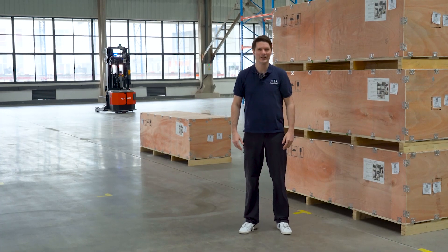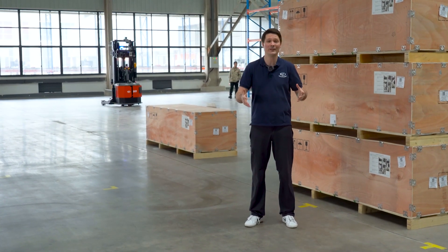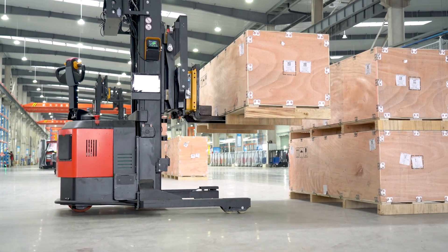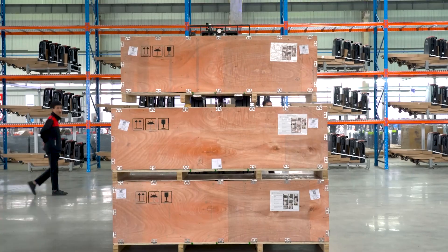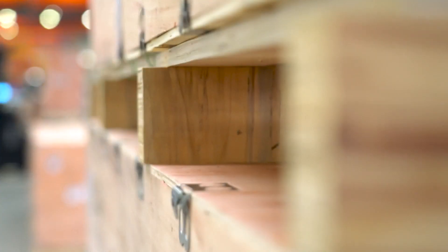At the end of the production line, the products are packaged and then transported by our autonomous vehicle to our shipping area. In the shipping area, they are also stacked on top of each other by our robots, ready for shipment in your container. All of this process is autonomous.